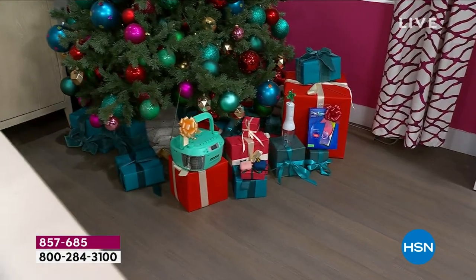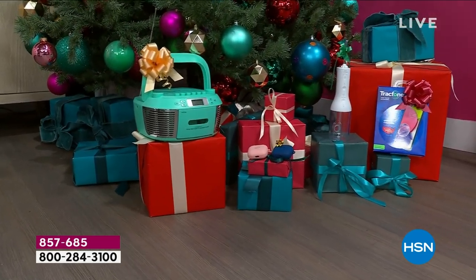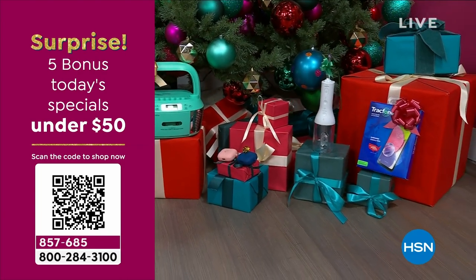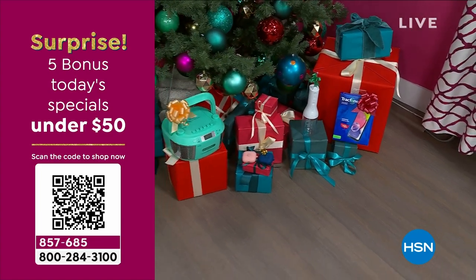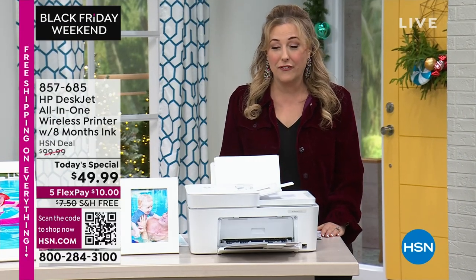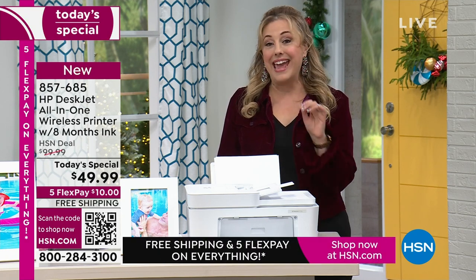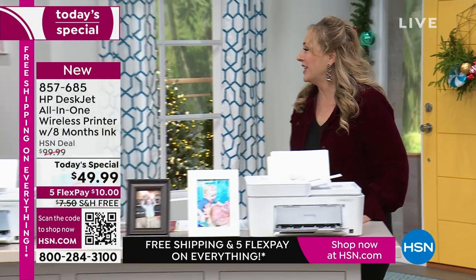We decided to do five today's specials under $50, and two of those are already sold out. Use the QR code on your screen to check out the ones that are left. One of our best values of the day is under $50 from HP — the HP desktop all-in-one wireless printer, which comes with eight months of HP Instant Ink. We're bringing out Aaron Berger, who'll be with us for the whole hour.